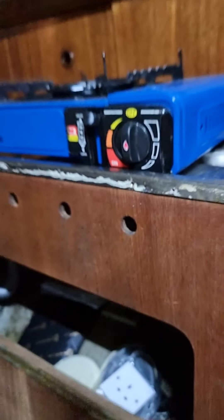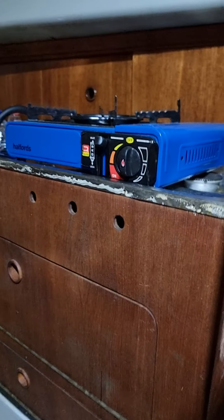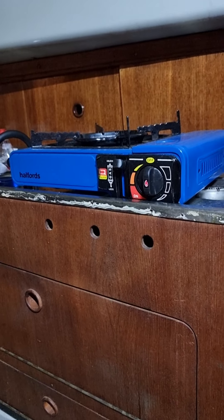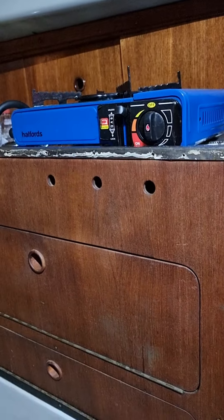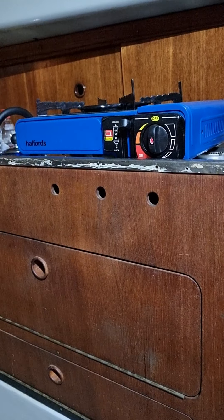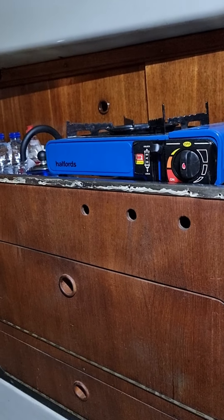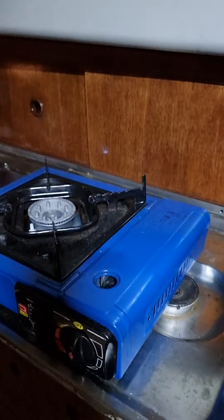So we've got the galley area, which I haven't finished yet. I've got a new cooker to go in there, so I'm going to pull that out — probably not this year — but I've got a new cooker going in there: gas, oven and a grill. So I'll be cutting all that out and putting the cooker in there, because that stove is no good.